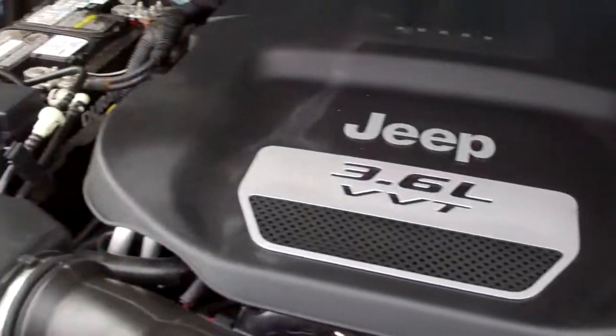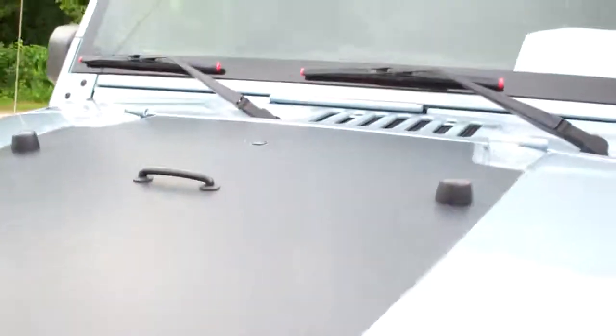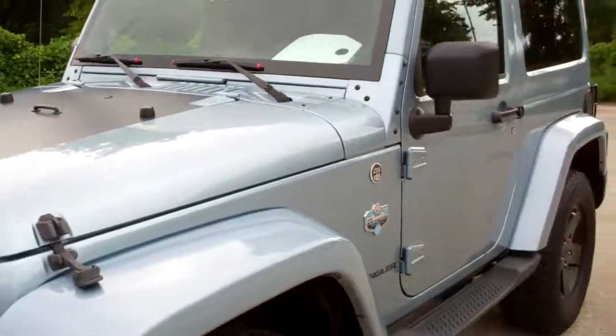Taking a quick look under the hood, the engine bay is very clean, runs very smooth. To see more pictures of this Wrangler go to our website at summitauto.com.